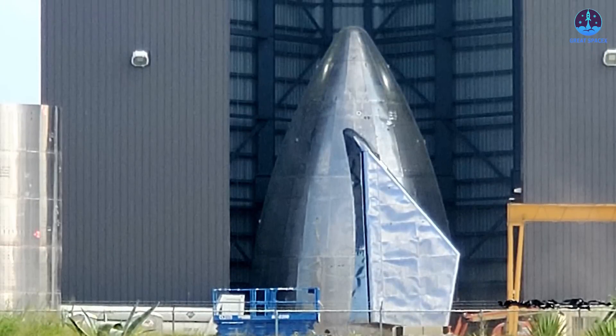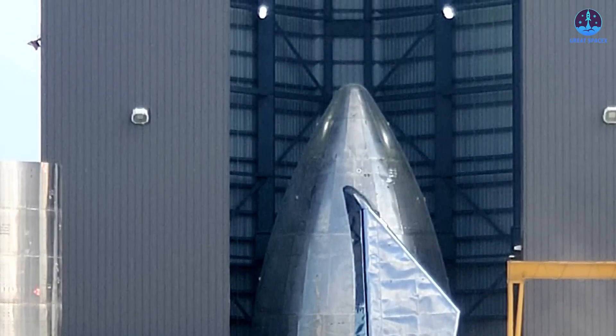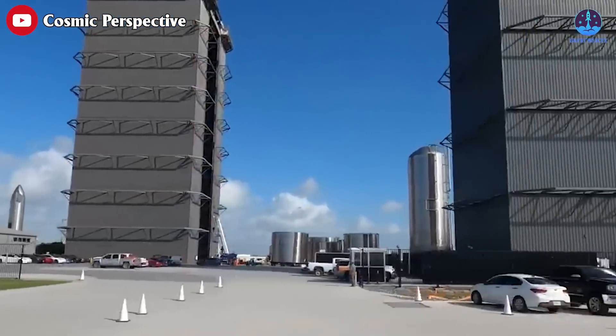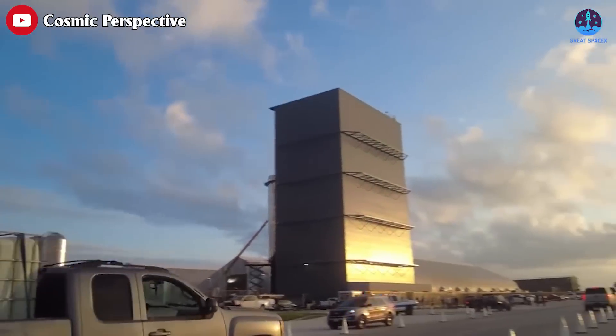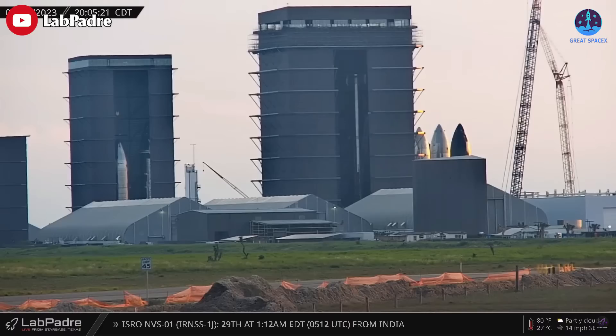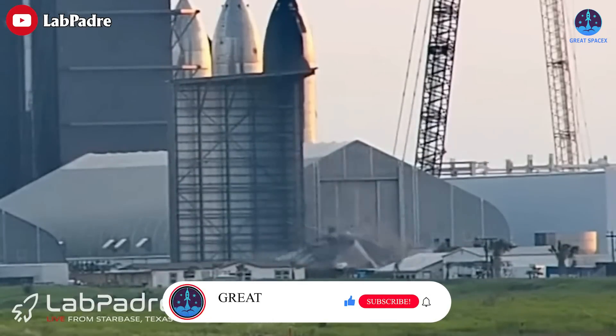Over time, the low bay transformed into a storage and workspace for nose cones. However, with the introduction of taller buildings, the purpose of the low bay became obsolete. These new structures now provide ample space for nose cone activities, rendering the low bay redundant. SpaceX now plans to replace the low bay with a facility called Star Factory, which will undoubtedly meet the evolving needs and requirements of their operations.